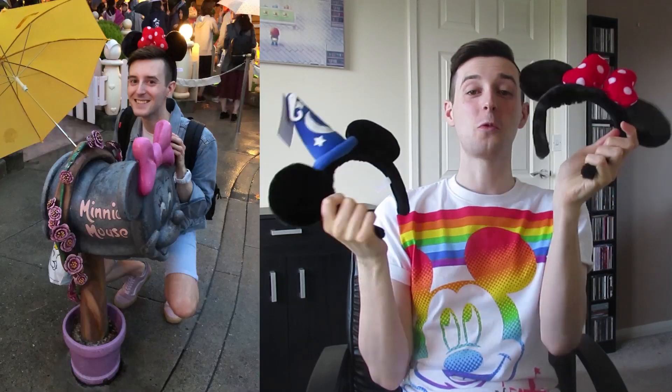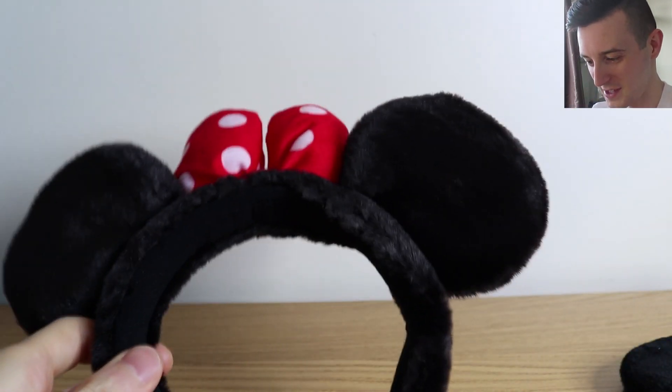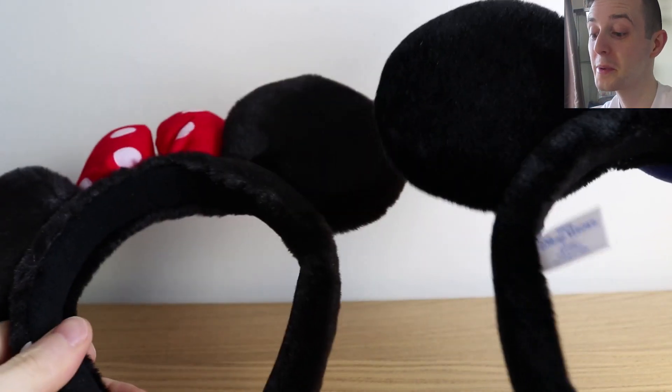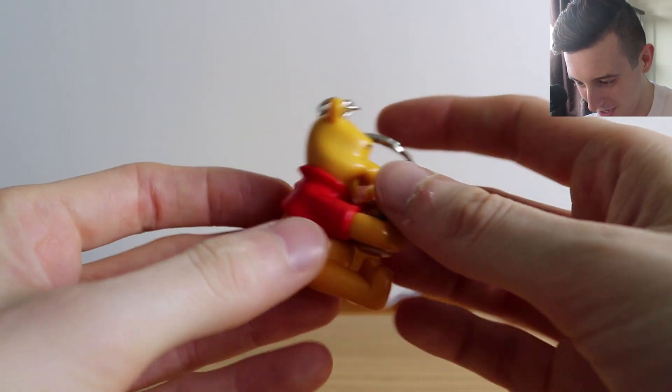Sticking with Disney, I also got some Minnie Mouse and Mickey Mouse ears with a little hat. I wore this when I was at Disney. I haven't taken the little tag off yet, but they're so cute. Here's a close-up — the Minnie ears and the Mickey ears go together as a set. Loads of people were wearing them wandering around the park — they are so cute.